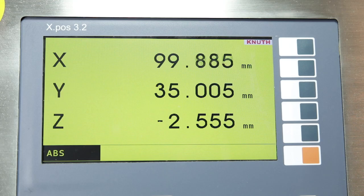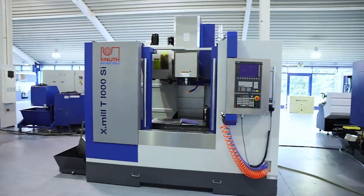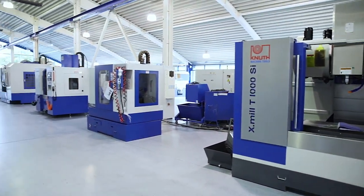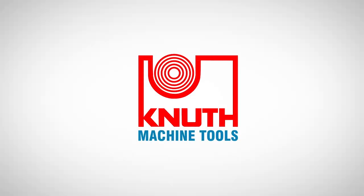Here at Knut Machine Tools our range also offers a wide variety of powerful milling machines and extensive accessories. Contact your nearest representative today to find out the best solution for your business.